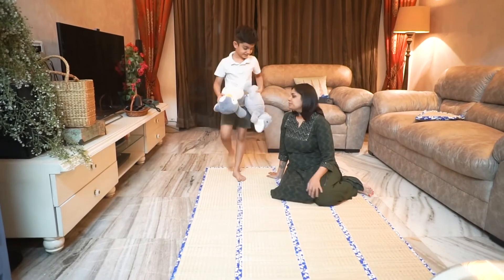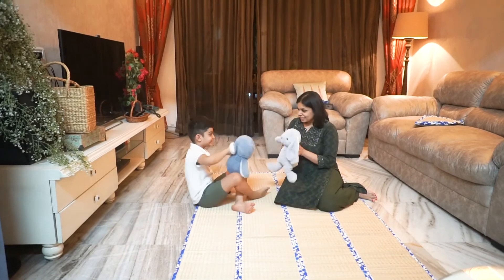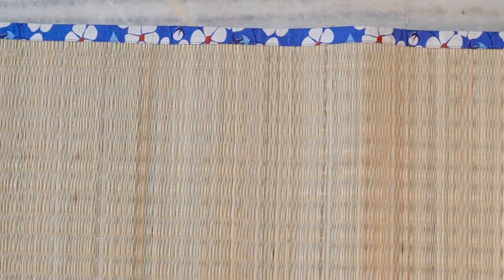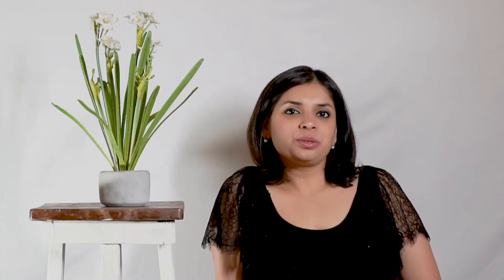The chatai mat unfolds in four sections and you can, according to your space requirements, use it accordingly. Another additional design feature is the printed binding, which also helps avoid the mat from fraying. This mat is simple, easy to store, space-saving, and so handy to carry.